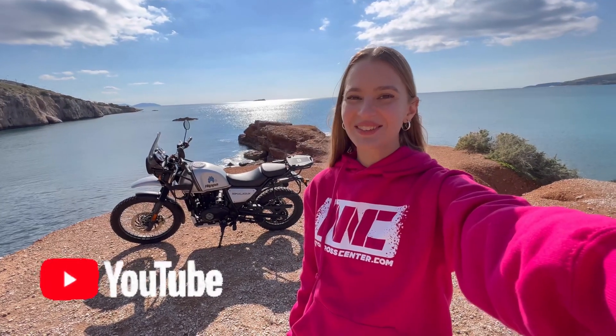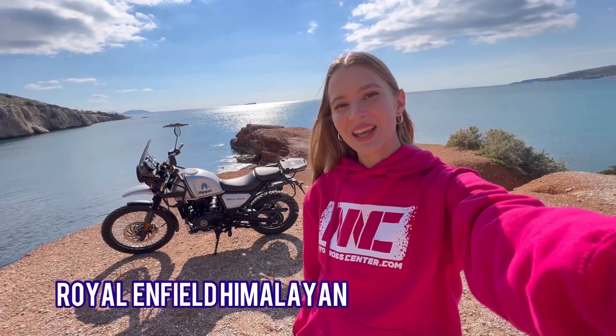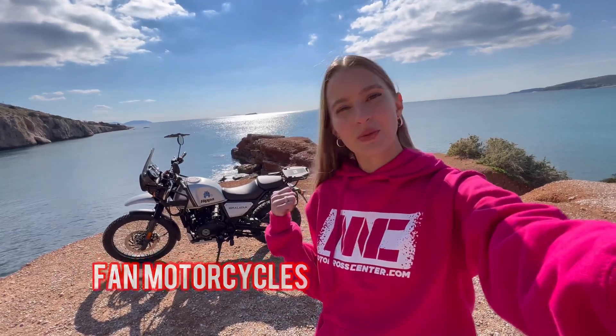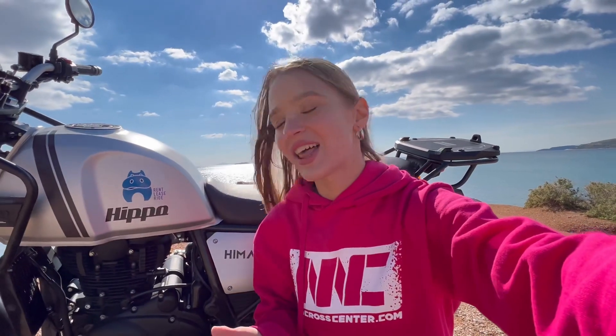Hello everyone, this is Dominika Rides, welcome back to my YouTube channel. Right behind me I have the Royal Enfield Himalayan. Thanks to Hippo Rent and Farm Motorcycles I got this bike for a week to try it out, and for me it's the first time I'm riding a Royal Enfield. So what did I think of the Royal Enfield Himalayan?